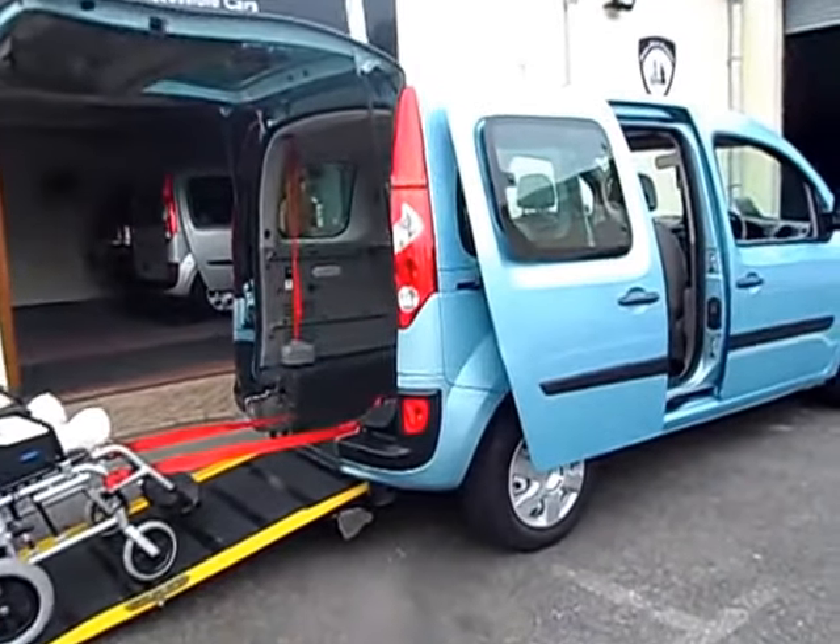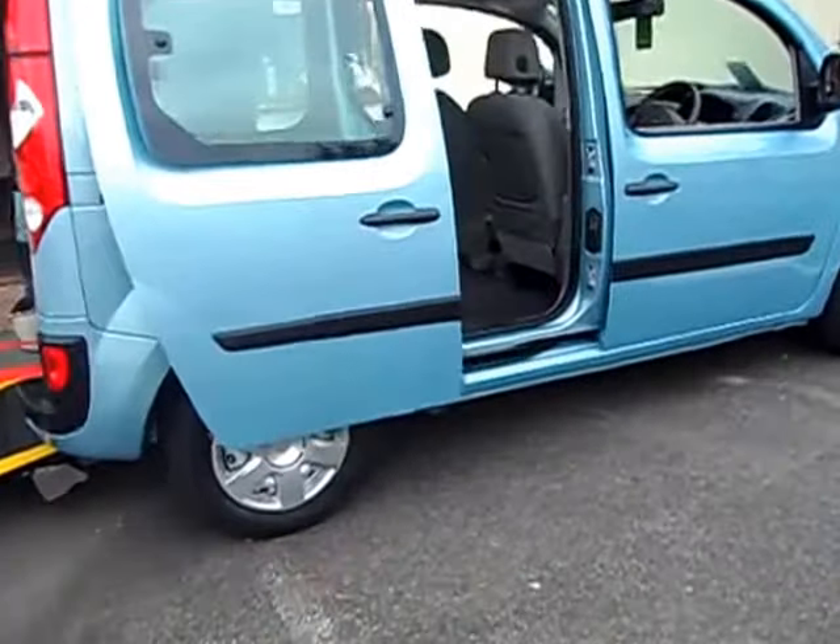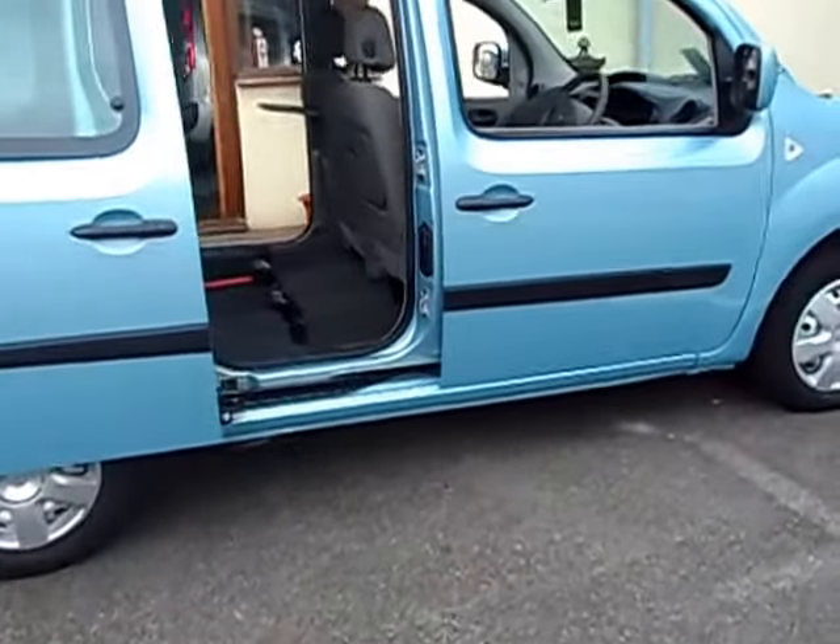Welcome to Friars Motor Company. Here's probably the most popular small automatic wheelchair car, the Renault Kangoo.